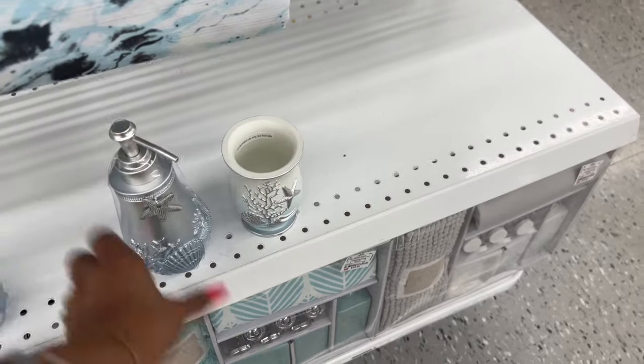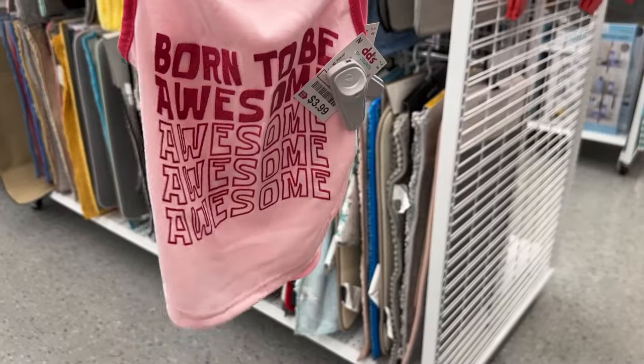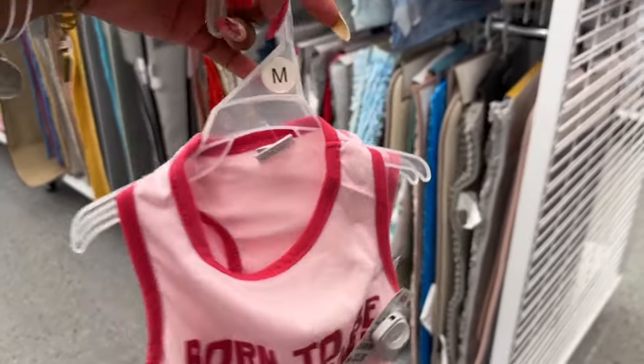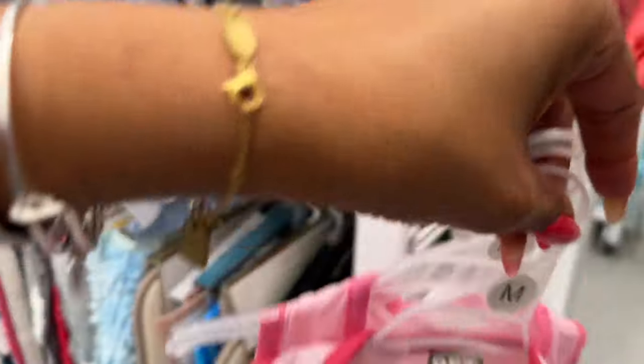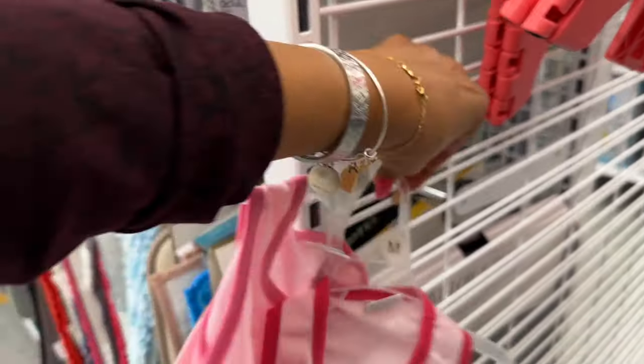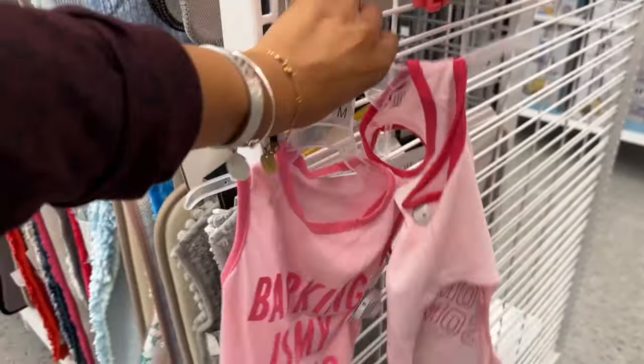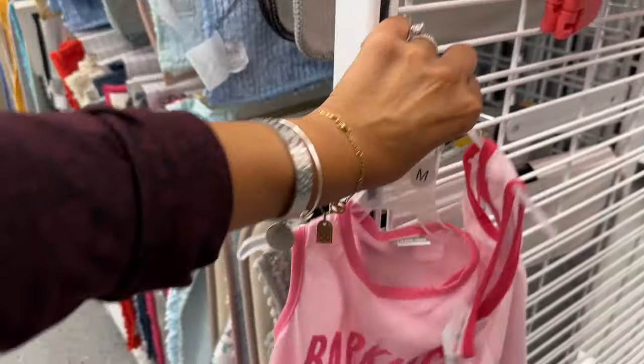I couldn't resist these dog items — 'Born to Be Awesome' for my dog Lady, and 'Barking is My Cardio' since she's a barker. These are $3.99. I'm going to grab them — I can't resist, they're pink, and you know I love pink.